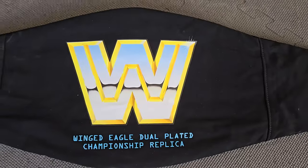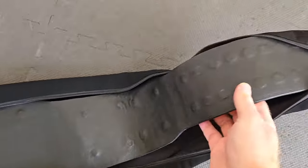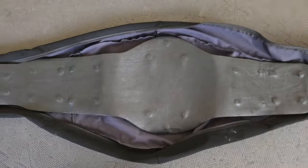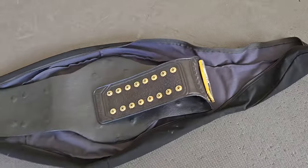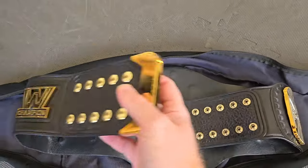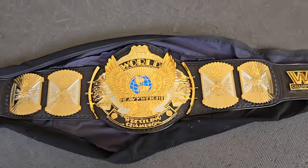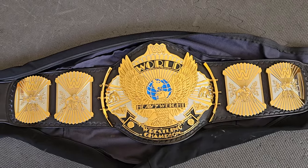You're probably noticing something right off the get-go as this belt is coming out of a WWE Shop bag. We've got a backing on this belt and a strap that is super pliable, falls in on itself — so floppy. That's because what we have here is WWE Shop plates on a re-leathered strap. We're taking a look today at the WWF Winged Eagle dual plated edition.